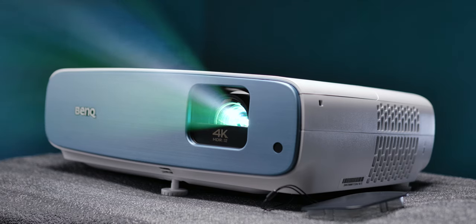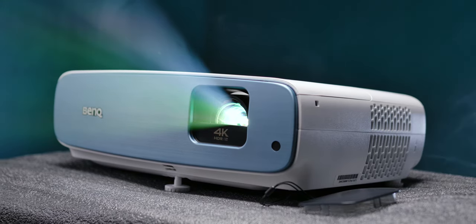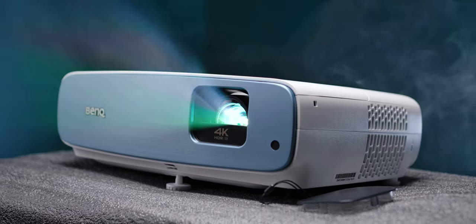It also gets exponentially more expensive, so most of us often have to settle for less than ideal viewing experience. Still, there is an alternative in the form of projectors, which were made to allow for very large picture sizes at much lower price.